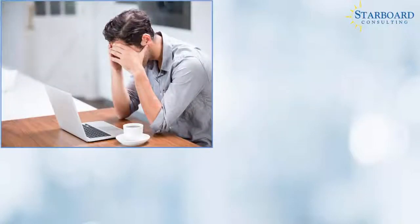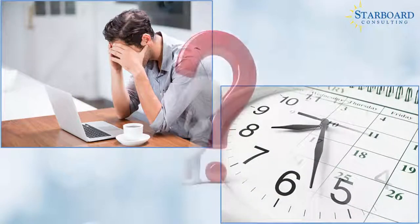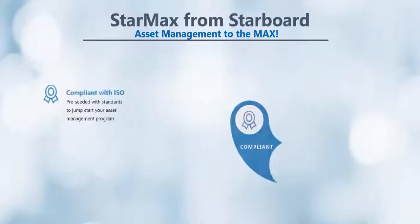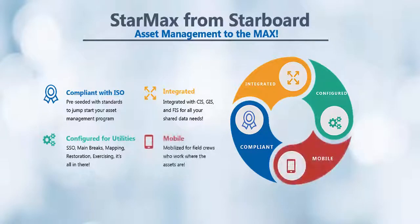Implementing a work and asset management system can seem like a daunting experience that could take years to get right. Many utilities have avoided or postponed implementing a system, thinking it will be too difficult or costly. Well, we have a solution. Starboard Consulting's StarMax solution, powered by Maximo, can get you up and running in weeks for a fixed price that includes licensing.